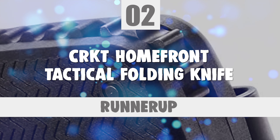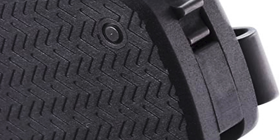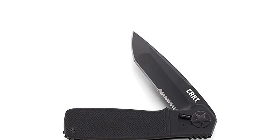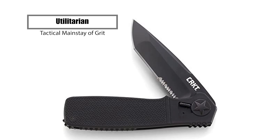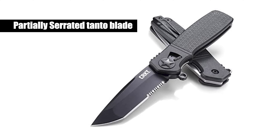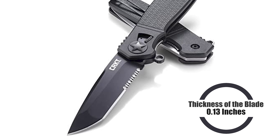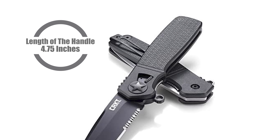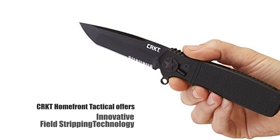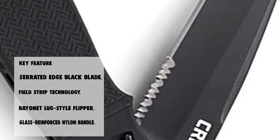Before we introduce you to the best of the bunch, take a look at the runner-up. Number 2: CRKT Homefront Tactical Folding Knife. This Homefront tactical is among the first to use field strip technology. This in-field, no-tool take-apart capability lets you clean your knife of grit and debris right where you are without leaving the arena. This model features a partially serrated tanto blade with a black finish and a black GRN handle. Total length 8.31 inches, blade length 3.50 inches, blade thickness 0.13 inches, handle length 4.75 inches. Made of high-carbon stainless steel — a great addition to any collection.